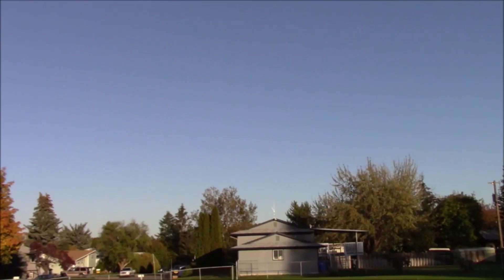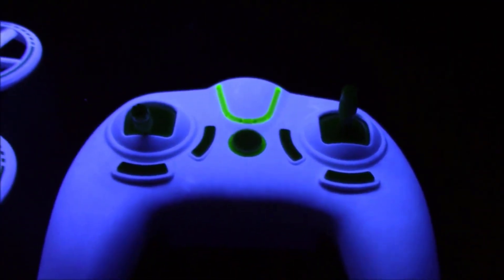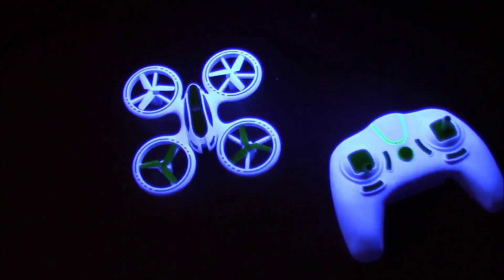Charging time can take up to 85 minutes, so purchasing a couple more batteries will ensure uninterrupted flying sessions. The similar UFO-4000 and UFO-5000 models offer different LED and trick options while also being priced under $100.